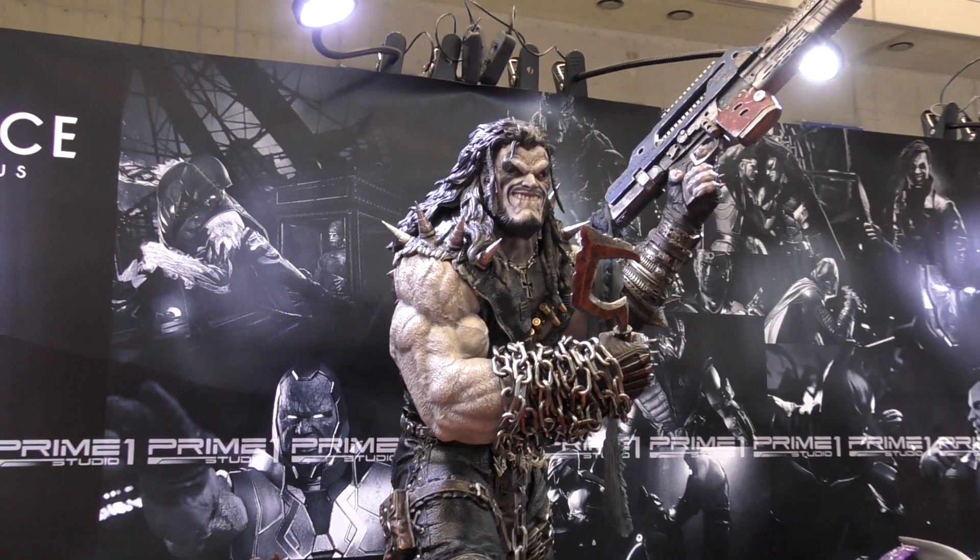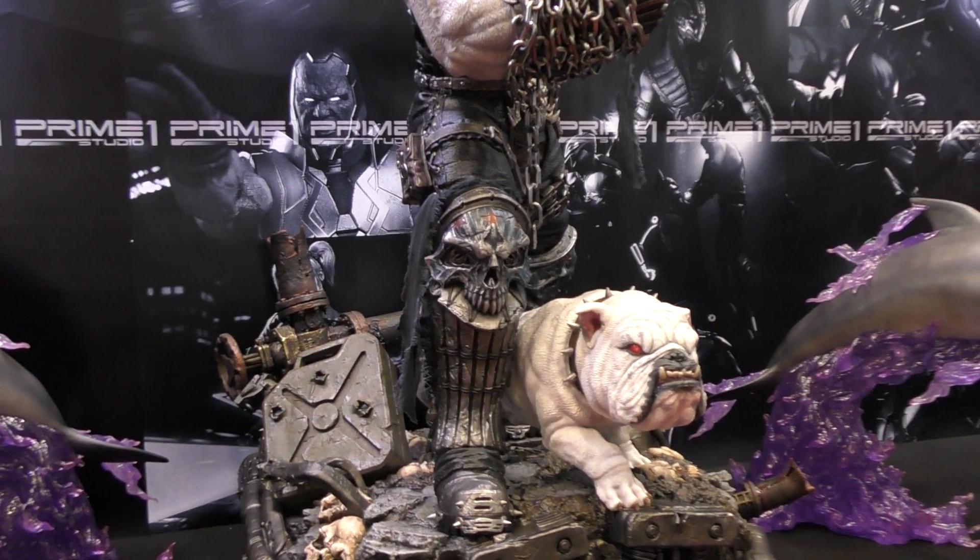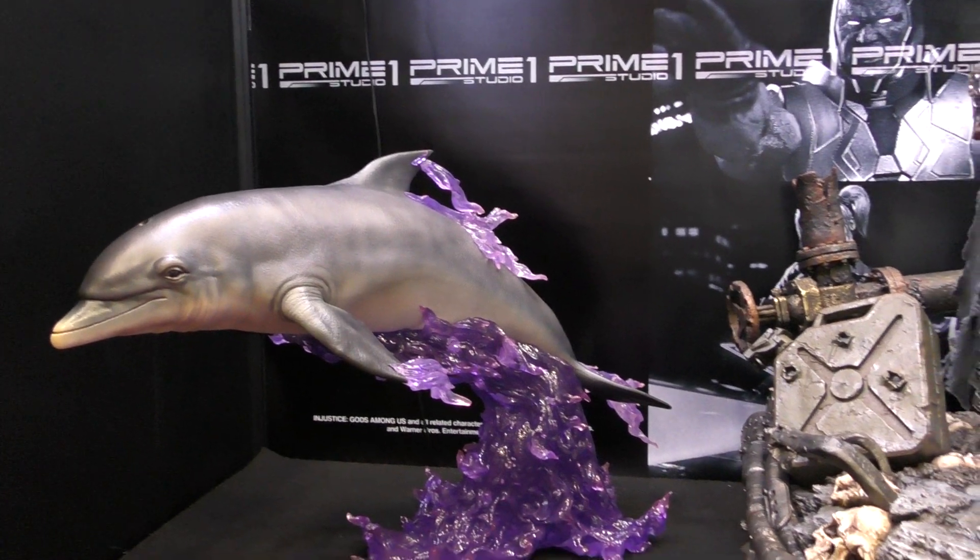Hi, it's Red again. Here is Lobo with a cute dog and matching purple dolphins.